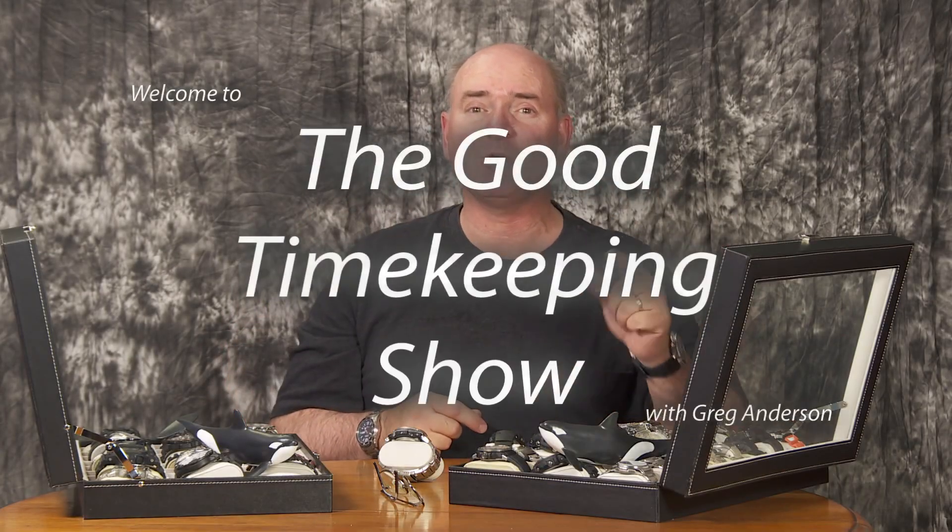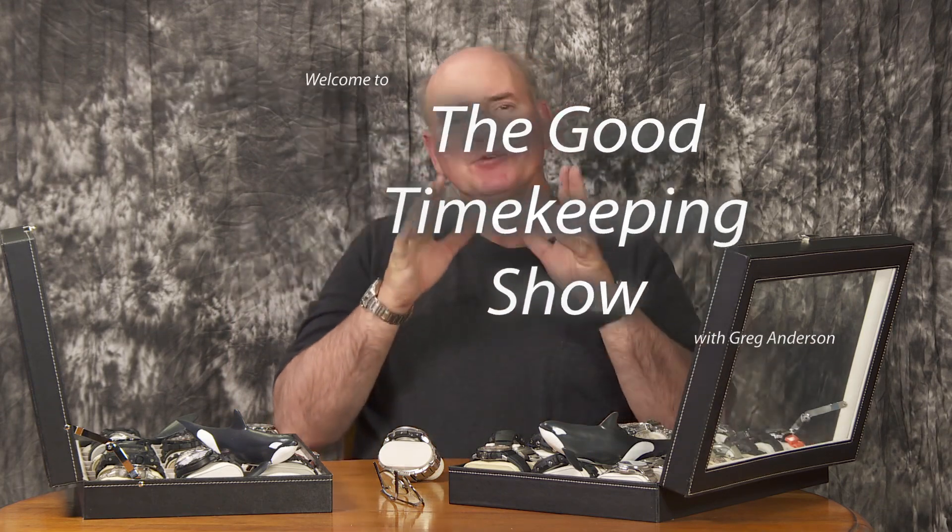Hi again, everybody. My name is Greg Anderson, and this is the Good Timekeeping Show with Greg Anderson. A few days ago, I showed you this Oceanus watch that I just purchased, and there are a couple of things about it that I didn't tell you in that video. I think they're kind of cool.